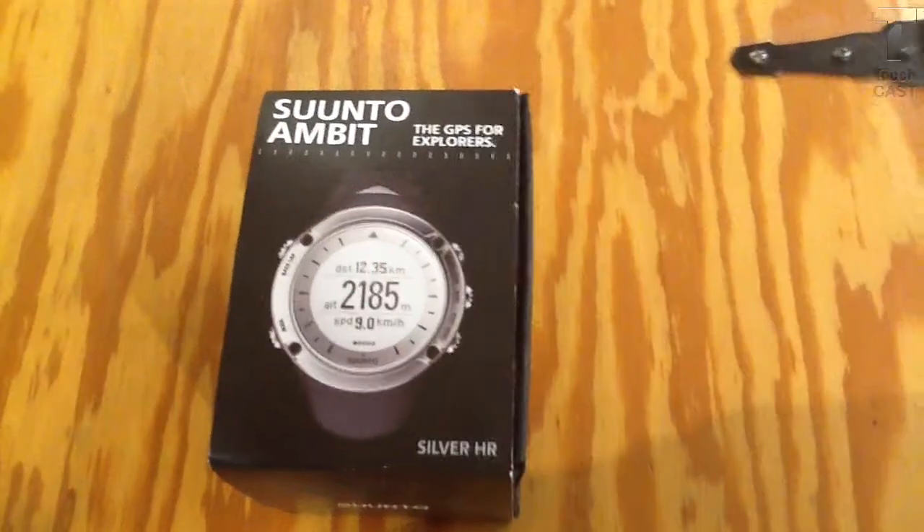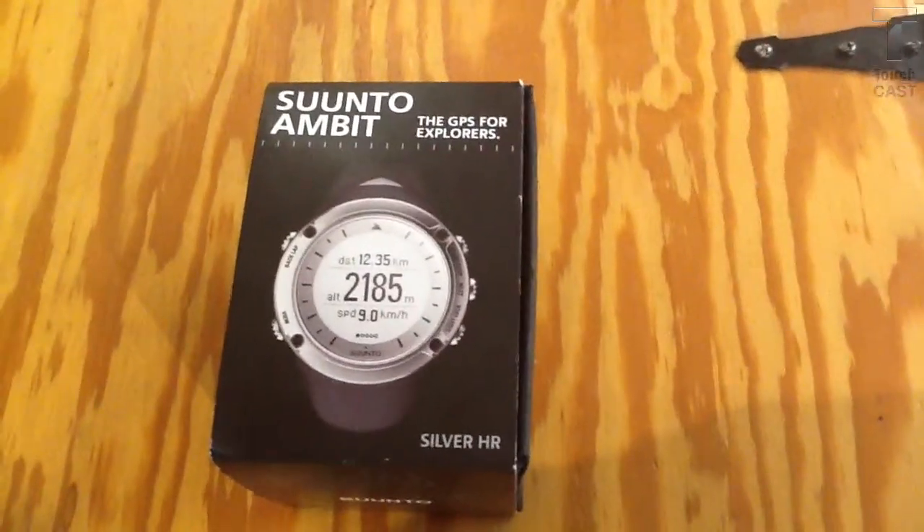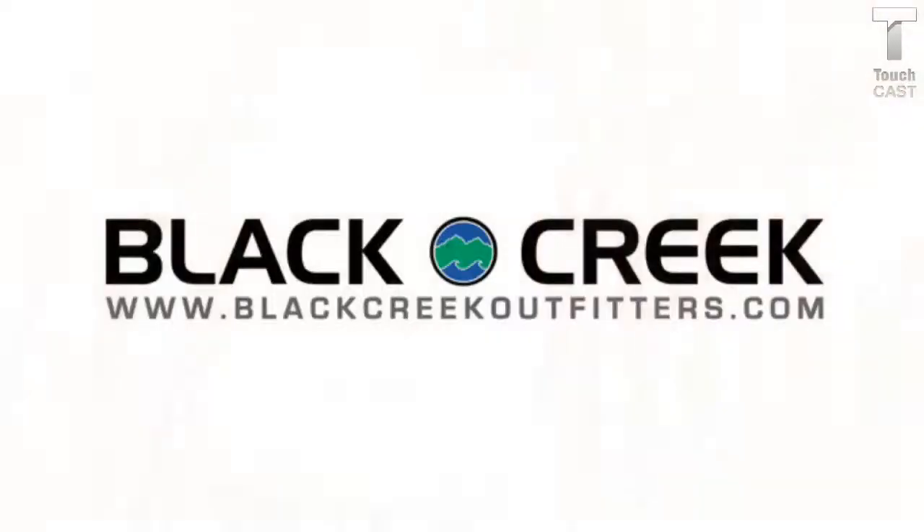This is the Suunto Ambit Silver, sold here at Black Creek Outfitters.